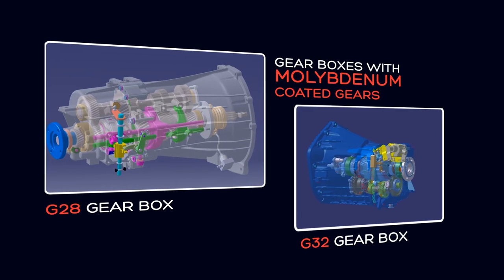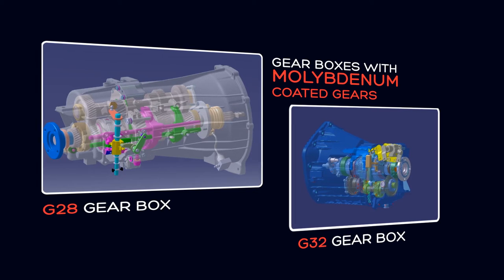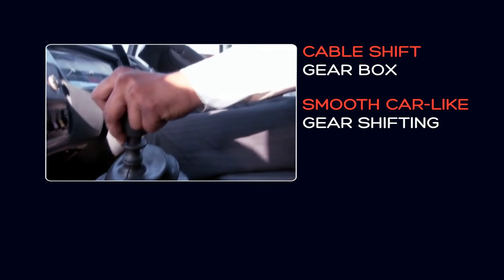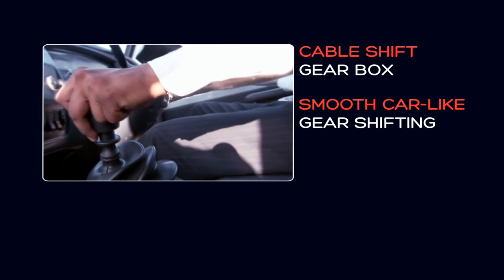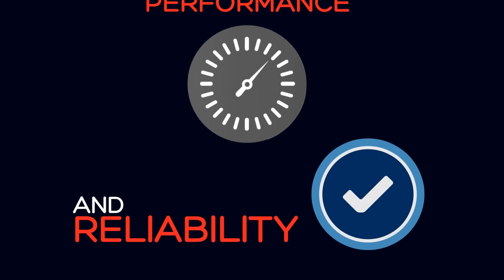Our high-performing engines are mated with the best gearboxes with molybdenum-coated ground gears. The cable shift gearbox ensures smooth car-like gear shifting. Axles have been proven over the past two decades on Indian roads, delivering highest performance and reliability to the vehicle.